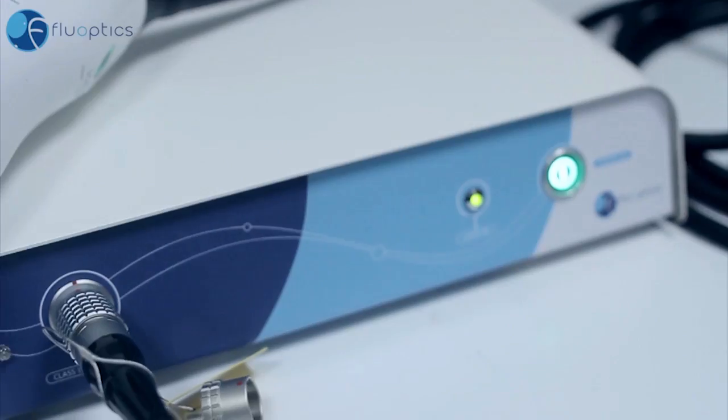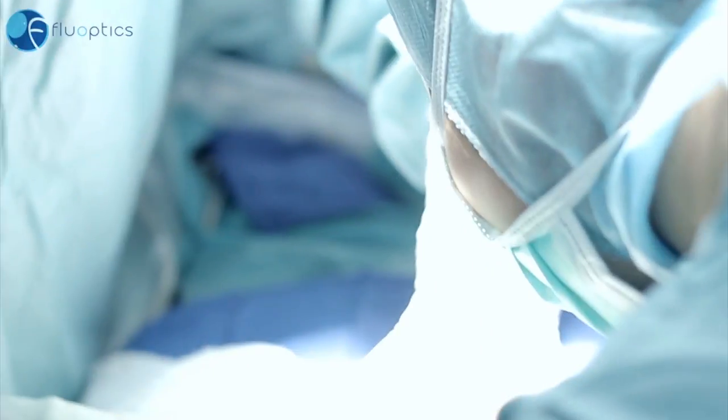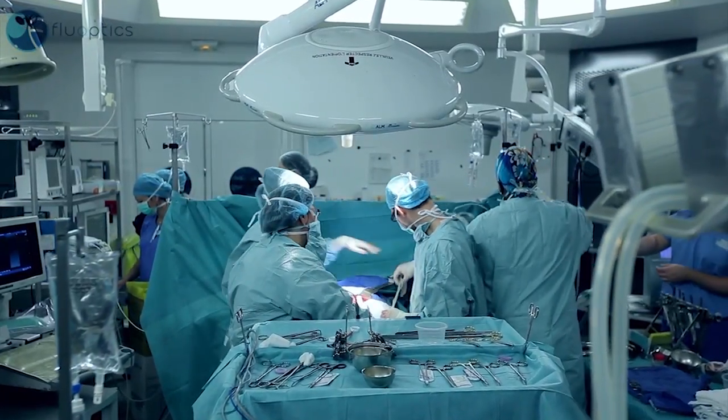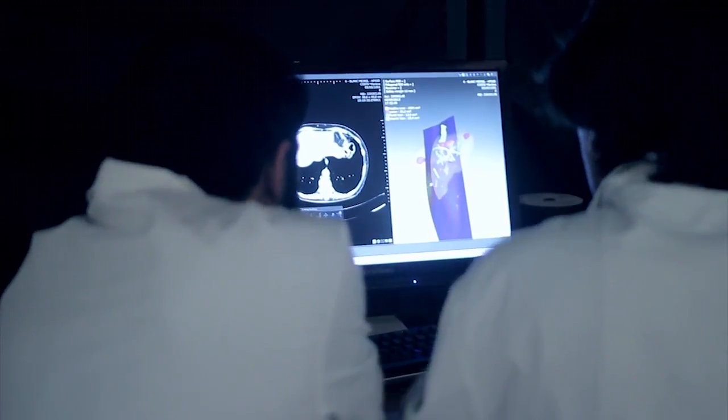It meets a real need of surgeons, allowing them to see, during the operation, what is invisible to the naked eye. When surgeons operate today, they can only rely on their own experience, their sense of touch and vision, and images taken before the operation. But they often need additional real-time data about the physiology or the biology of the tissues they are working on. Our fluorescence imaging solutions will enable surgeons to visualize this otherwise invisible information in real-time during the operation.